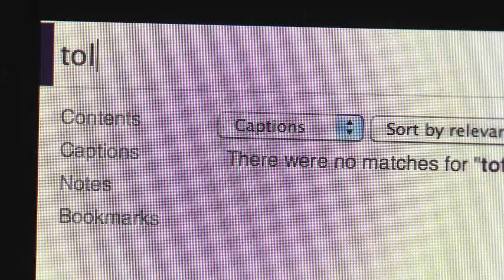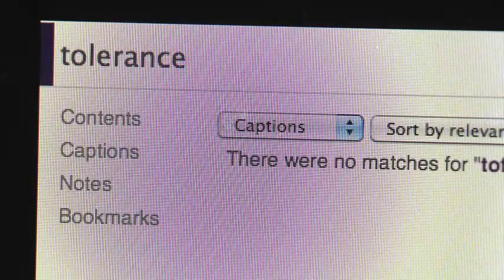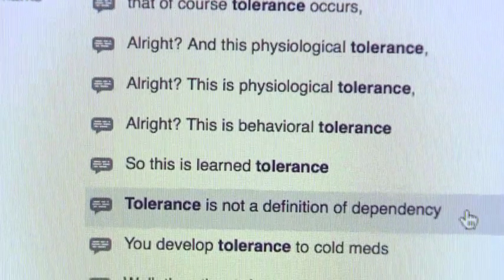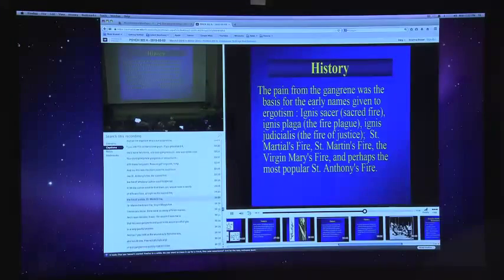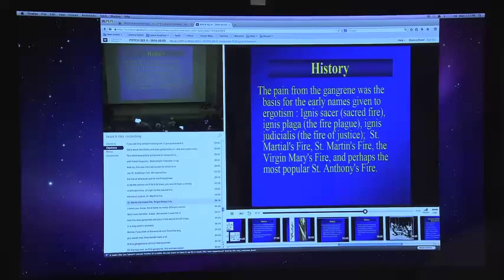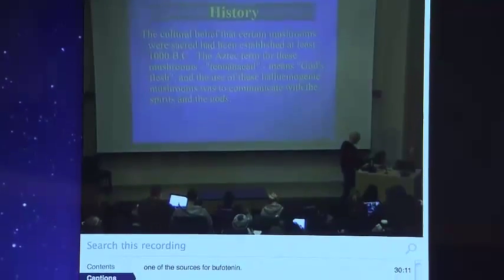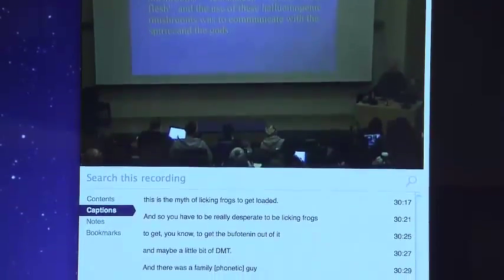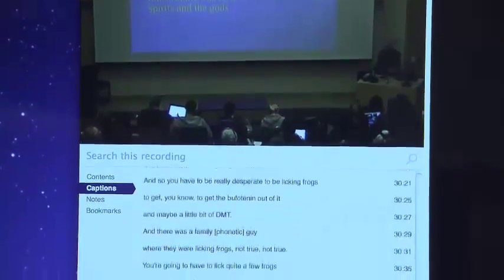Panopto also enables students to do a keyword search to find every instance when a word appears in the lecture and fast forward to that moment. For instance, you might search through the captions to find a particular part in the video where your instructor presented something you want to listen to again, without listening to the whole video.